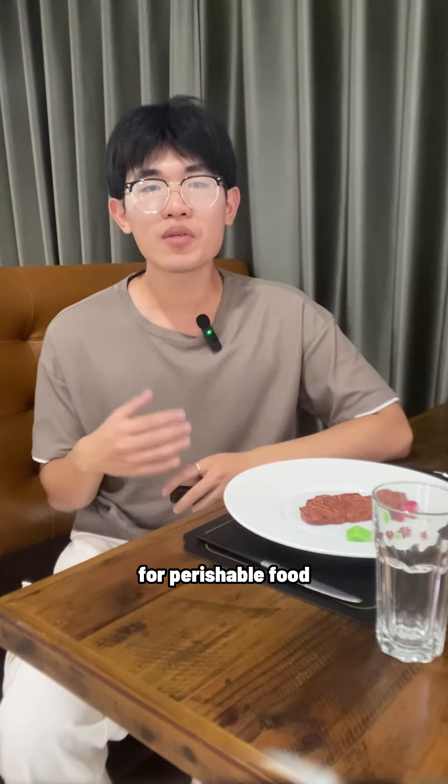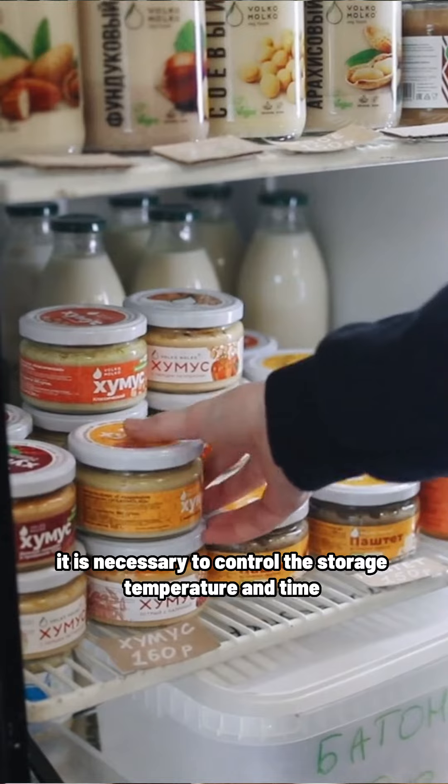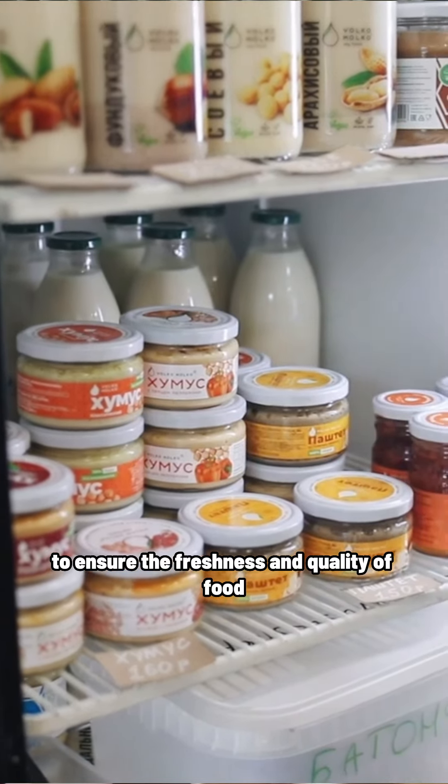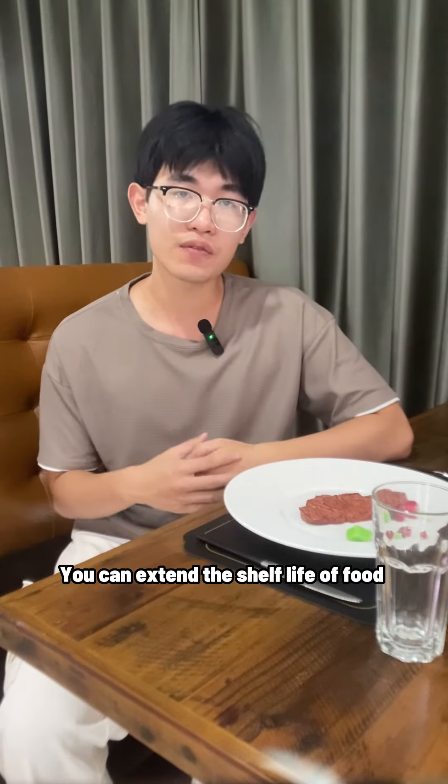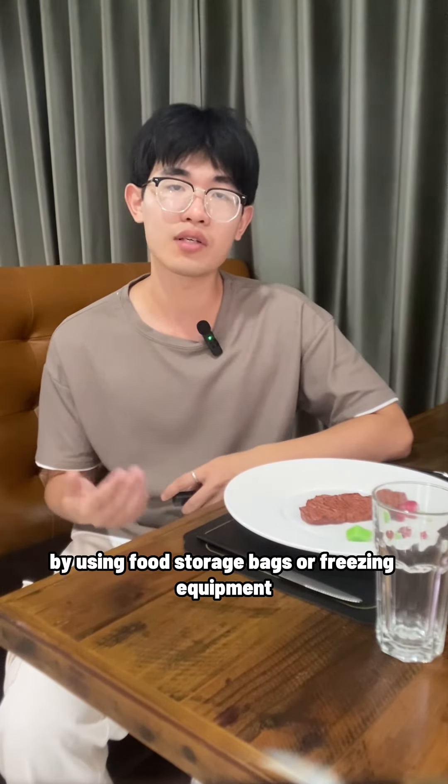Fourth, for perishable food, it is necessary to control the storage temperatures and time to ensure the freshness and quality of food. You can extend the shelf life of food by using food storage bags or freezing equipment.